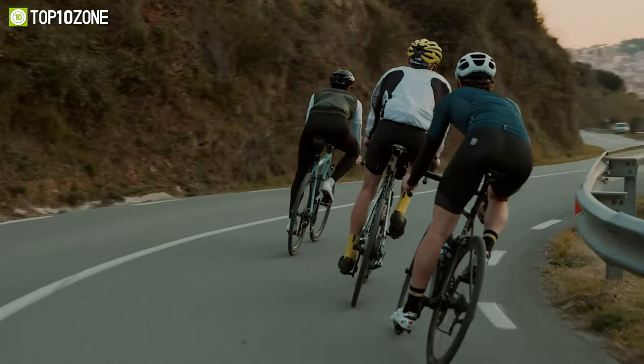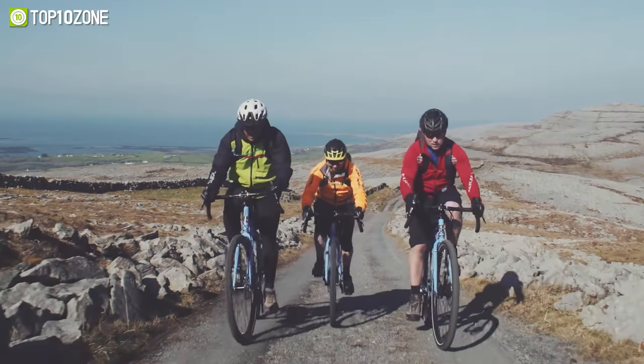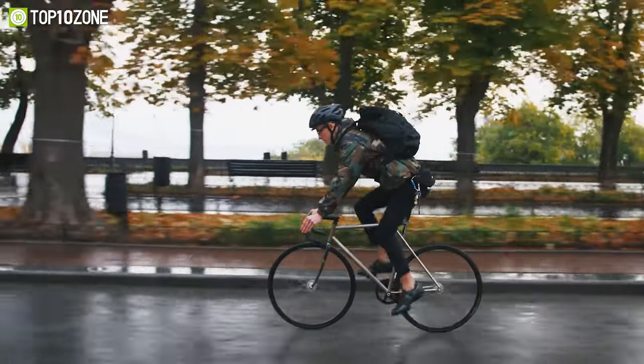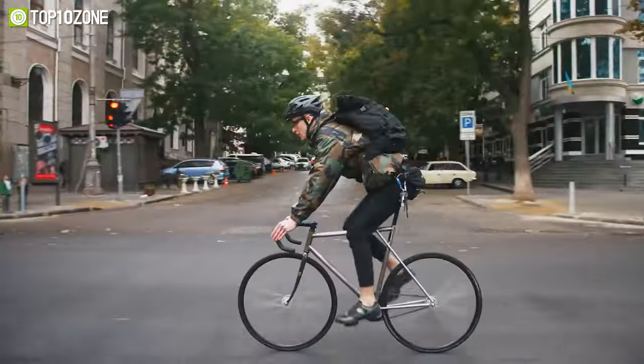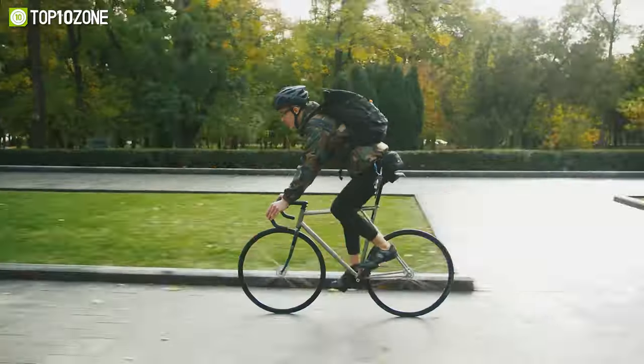Long-distance riders demand their bikes to be tough, light, and comfortable with touring-specific features like baggage racks, water bottles, and a pleasant geometry. These bikes will allow you to take everything you need on tour, plus pedal for longer durations without putting any pressure on your body.